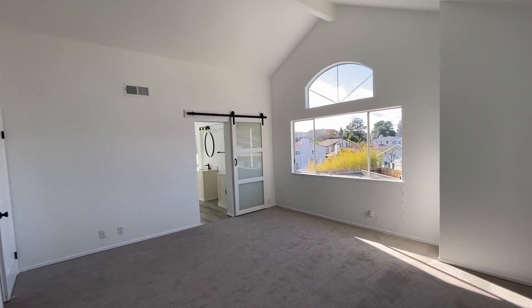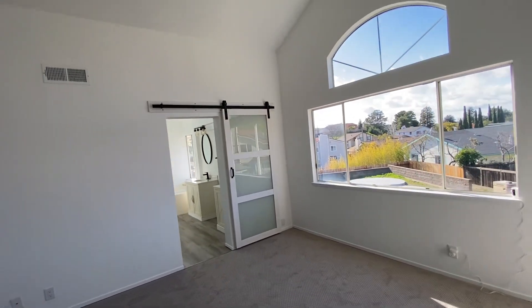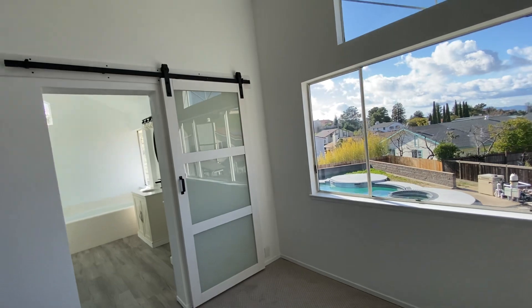I really like the way the ceiling lights came together up here. This is going to be a special little space.